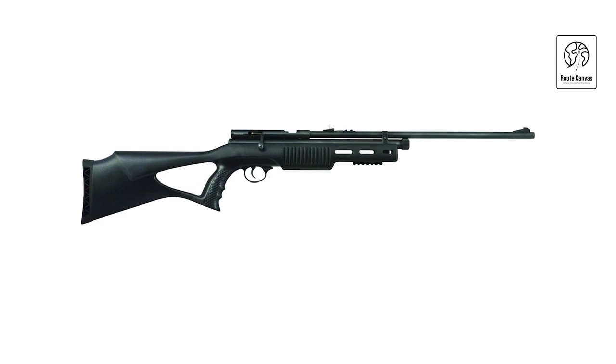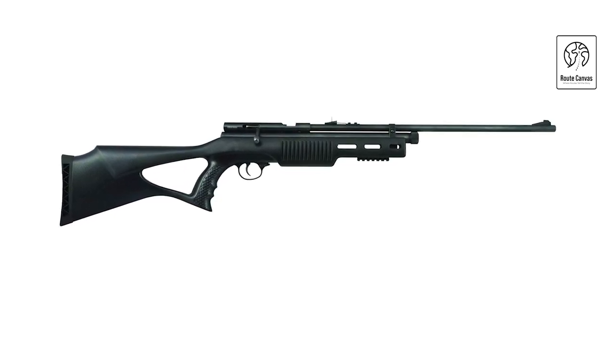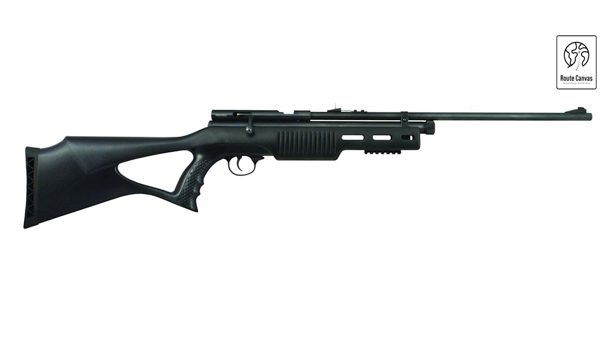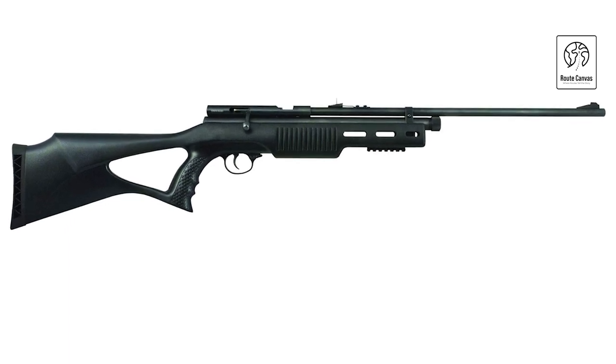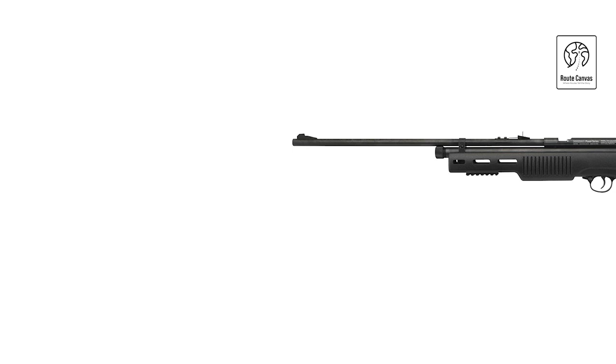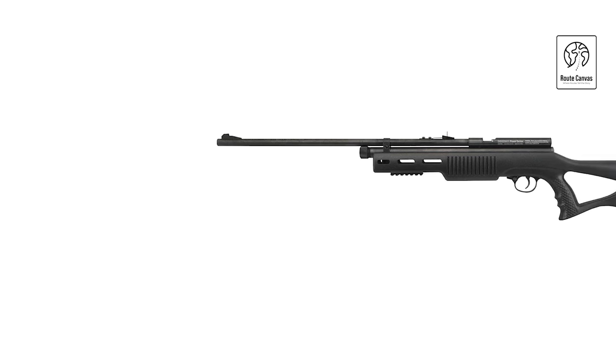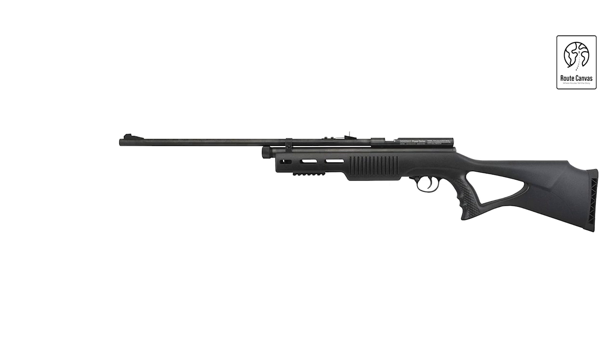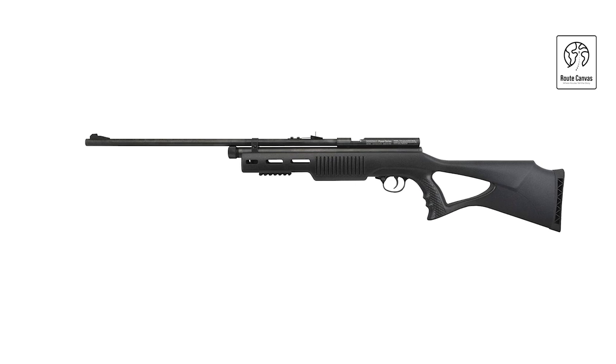The rifle's black finish gives it a sleek and tactical appearance. Benefiting from its simplicity and reliability, the Beeman CO2 air rifle is a cost-effective choice for enthusiasts seeking an efficient air gun for recreational shooting. Whether for honing marksmanship skills or casual plinking, this rifle combines ease of use with dependable performance, catering to a wide range of shooting preferences.